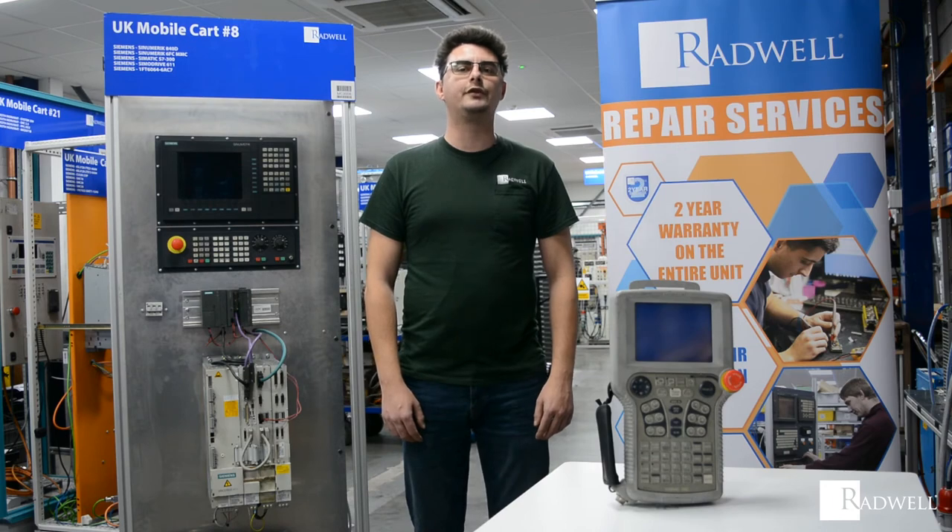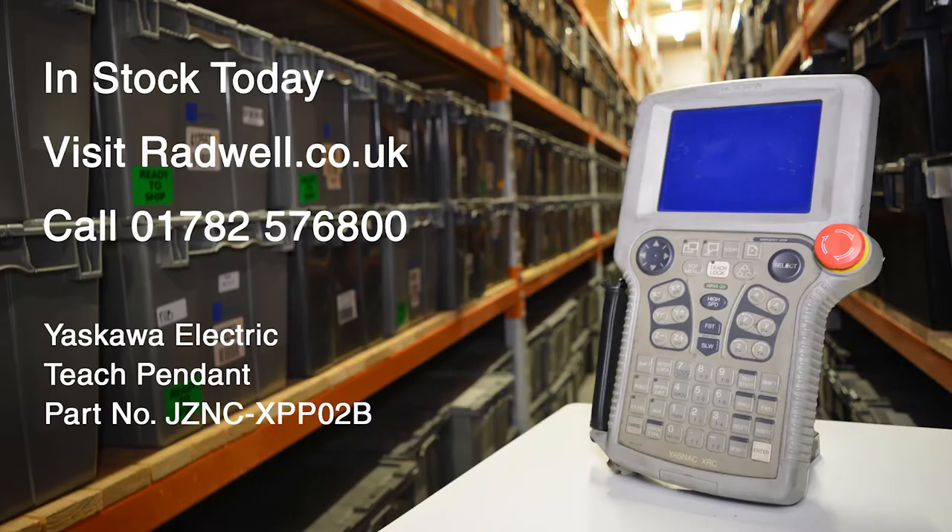Radwell supply, repair and test this obsolete tech pendant. We have this product in stock today. Visit us at radwell.co.uk